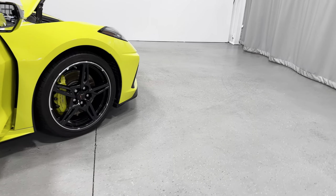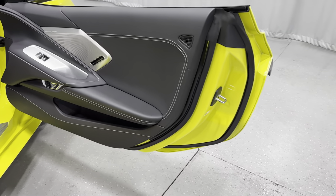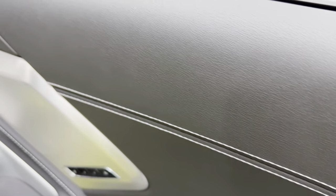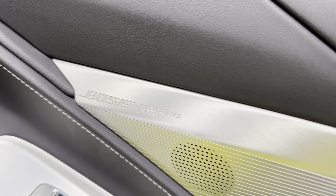Making our way to the interior. We've got the black interior with gray stitching — it's like a baseball stitch. The Bose Performance Series sound system.